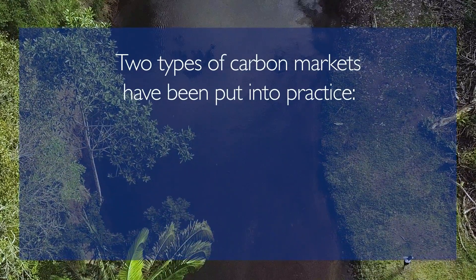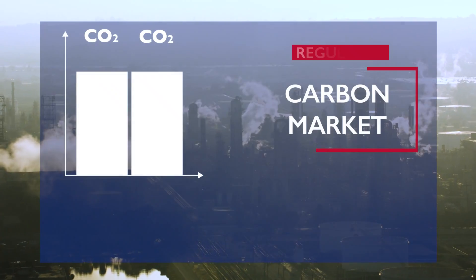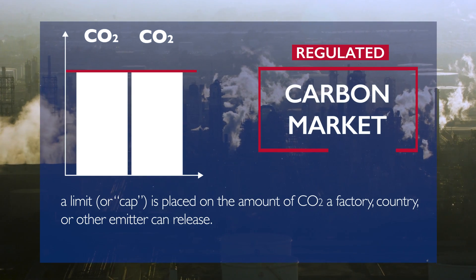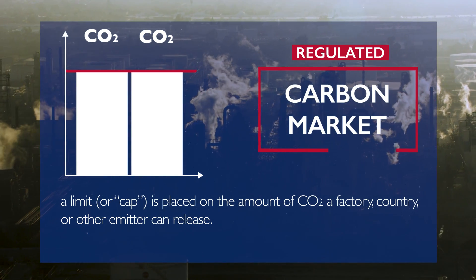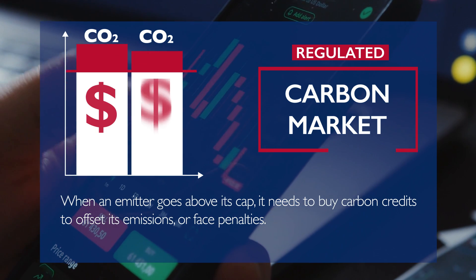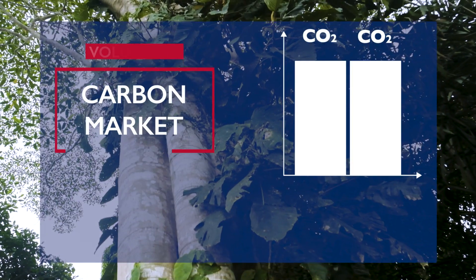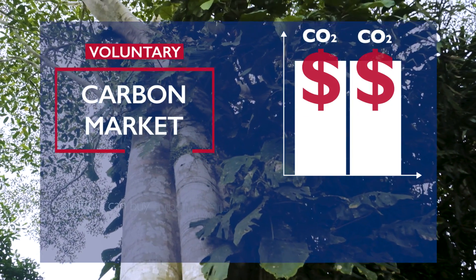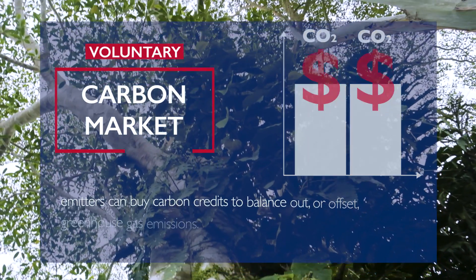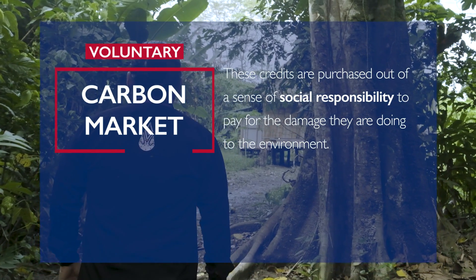Two types of carbon markets have been put into practice: regulated and voluntary. In a regulated carbon market, a limit or cap is placed on the amount of CO2 a factory, country, or other emitter can release. When an emitter goes above its cap, it needs to buy carbon credits to offset its emissions or face penalties. In a voluntary carbon market, emitters can buy carbon credits to balance out or offset greenhouse gas emissions. These credits are purchased out of a sense of social responsibility to pay for the damage they are doing to the environment.